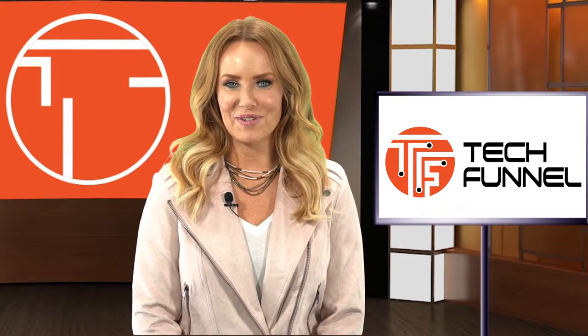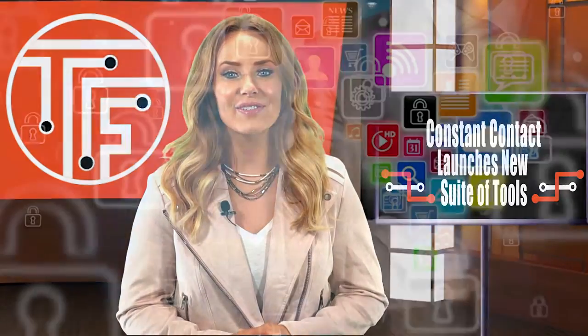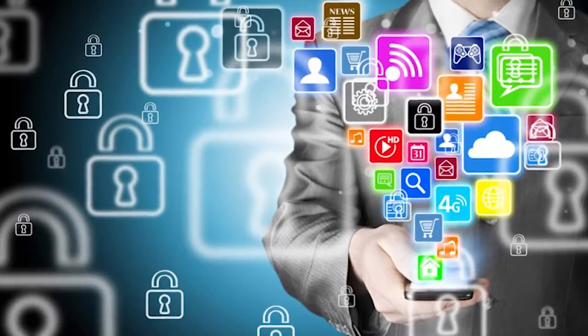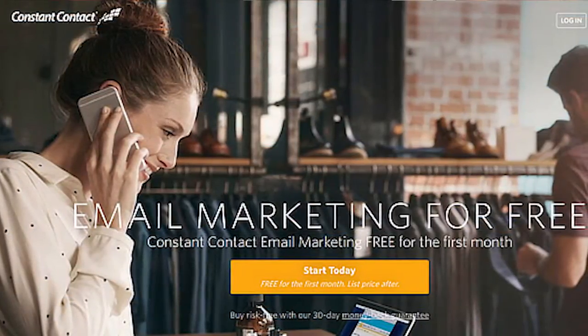Hey, this is Emmy with The Funnel Report. Online marketing company Constant Contact has announced the release of a new suite of tools designed to help the newest and smallest businesses with their marketing needs.